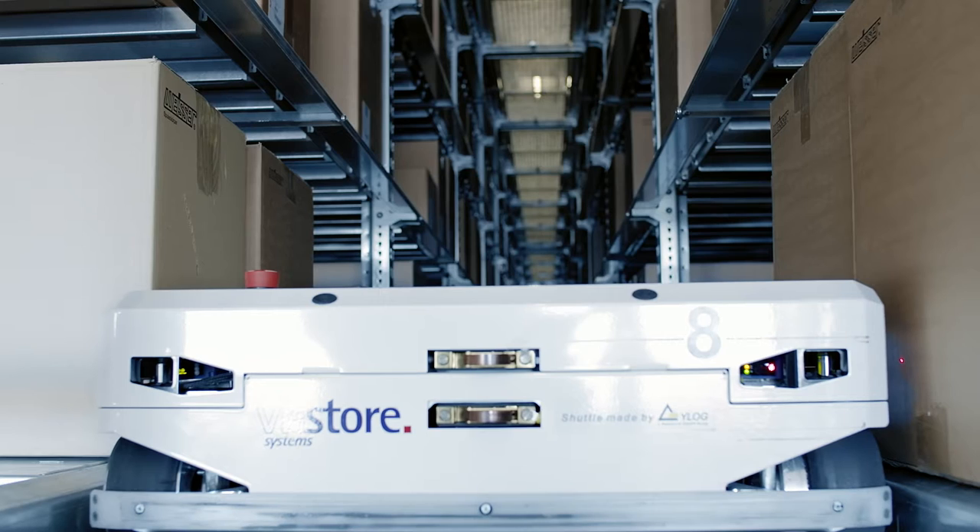The key benefits of shuttle technology lie in the high level of flexibility that we can achieve in transporting the goods to the workstation, and the ease in which the system can be extended at a later point in time. We are free to change our carton sizes and to use plastic containers instead of cardboard boxes.